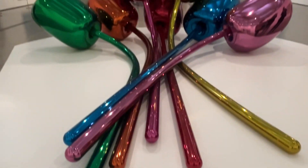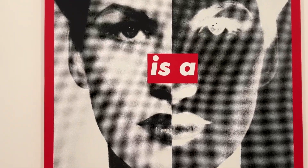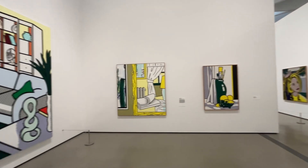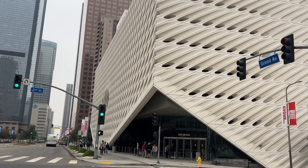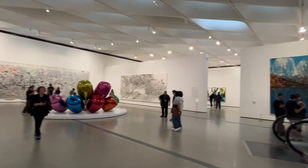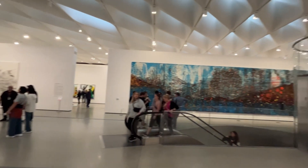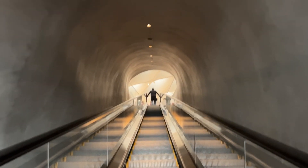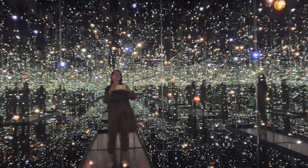Number one, the Broad Museum opened in 2015 and it's home to over 2,000 stunning artworks. The exterior honeycomb design is very unique and lets the natural light in, making it a masterpiece. Kusama's infinity mirrored room is magical, making you feel like you're floating in space and dancing with the stars.